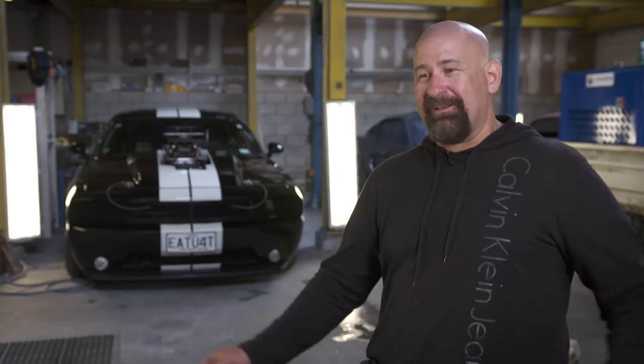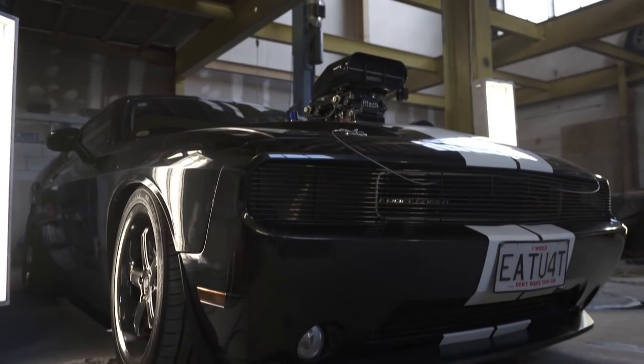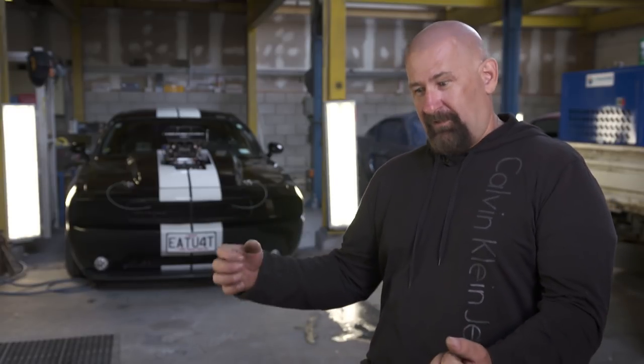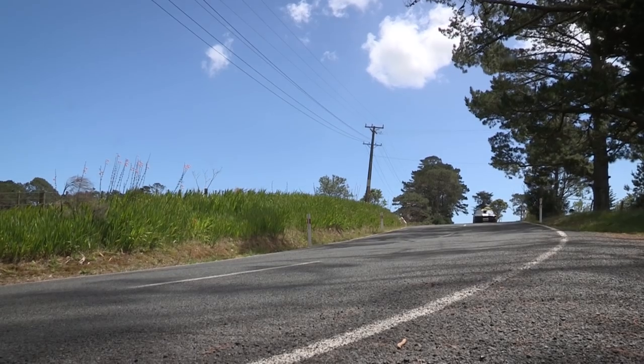Started it up — it was the happiest day of my life when this thing cracked into life. Second or third crank, it was away. I thought, this is wonderful. Until I went to move it from here out the door — and then I realised something's not right, because I couldn't turn the steering. It was like a concrete block. It was Armstrong steering. What's going on here? The power steering's not working.